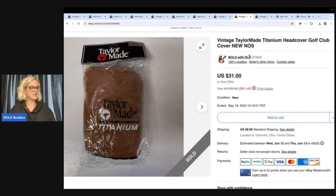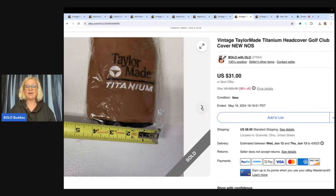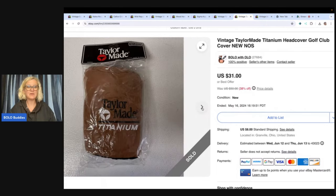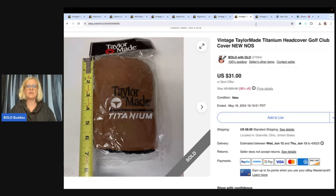This sold super fast. I got this at the Goodwill bins in the original cellophane. I listed it and it sold quick for $31 — my sale price — probably had about two bucks in it by weight at the Goodwill bins. It's a TaylorMade titanium head cover golf club. Being in the original packaging probably helped me sell that quickly.